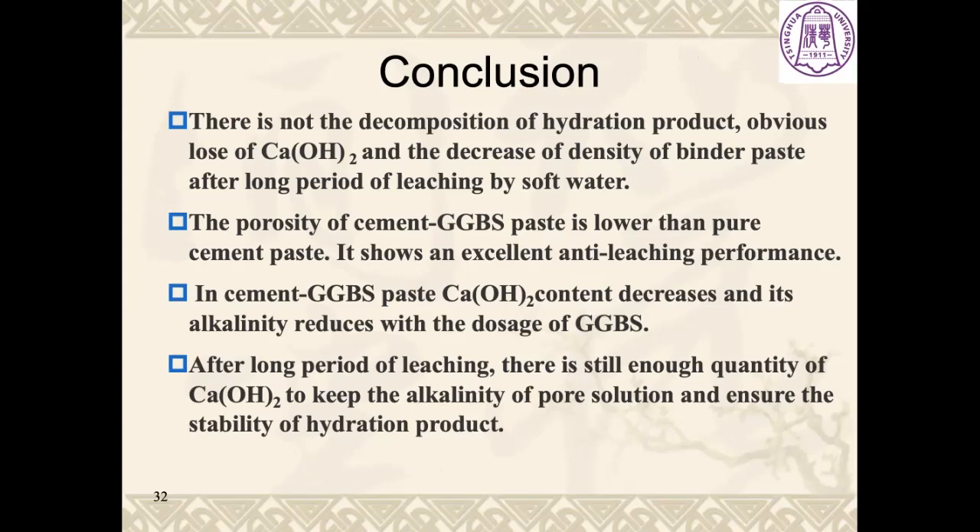In conclusion, there is no decomposition of hydration products, no obvious loss of calcium hydroxide, and no decrease in density of binder paste after long periods of leaching by soft water. The porosity of cement-GGBS paste is lower than pure cement paste, showing excellent anti-leaching performance. In cement-GGBS paste, calcium hydroxide content decreases and alkalinity reduces with increasing GGBS dosage, but after a long period of leaching, there is still enough calcium hydroxide to maintain the alkalinity of pore solution and ensure the stability of hydration products.